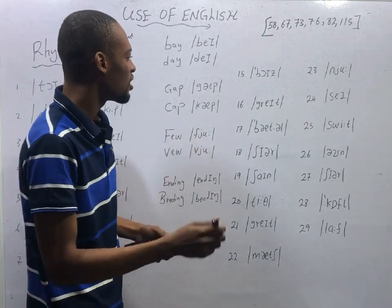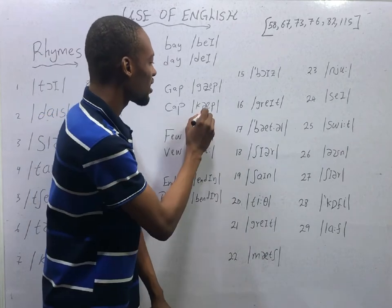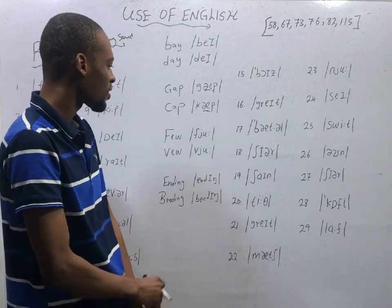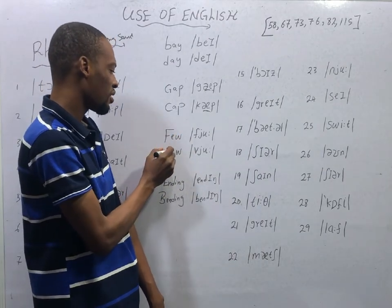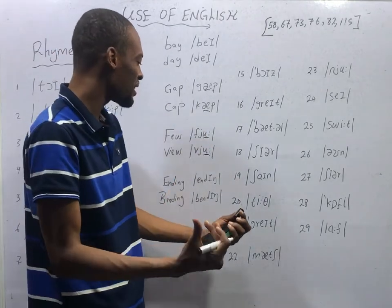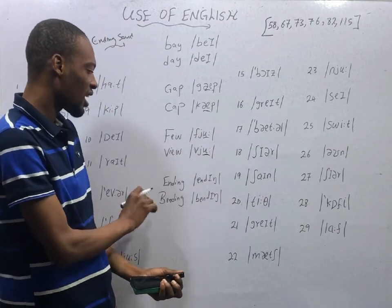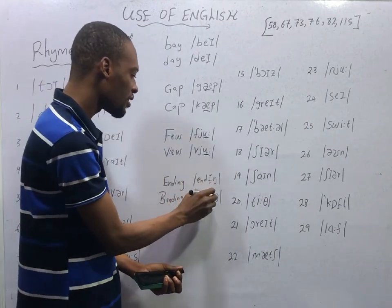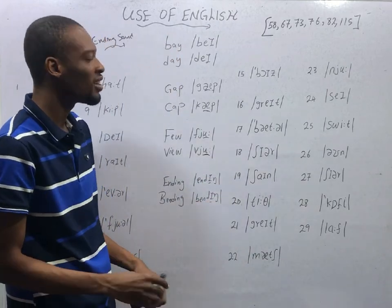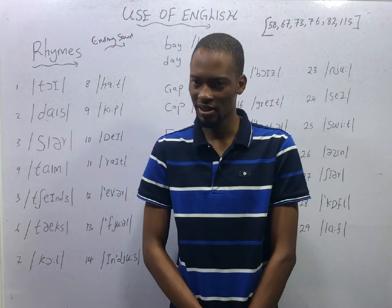'Gap' and 'cap' — you see the /æ/ sound in both gap and cap. The sound is the same, therefore they rhyme. 'Feel' and 'view' — they possess the same /uː/ ending sound, therefore they rhyme. 'Ending' and 'bending' — they contain the same /ɛ/ sound and the same ending sound, therefore they rhyme. You can see that the criteria for rhymes is very, very easy.